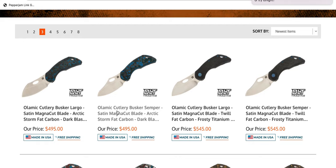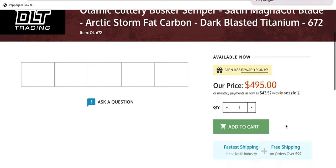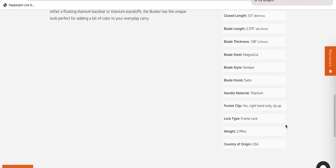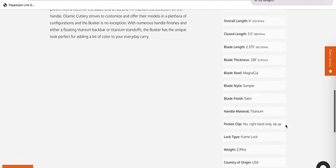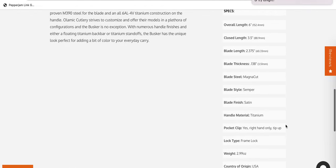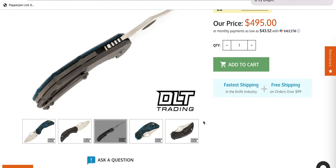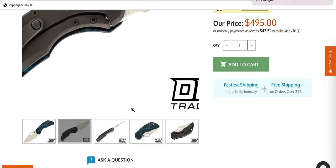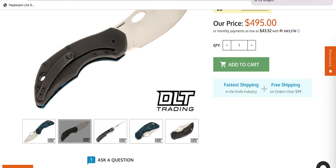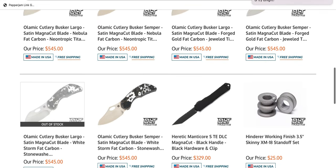Let's pop in and take a look — this is MagnaCut. MagnaCut Sheepsfoot blade style — it says Semper. USA made, 2.99 ounces. We have some type of marble carbon fiber or fat carbon on the front, black titanium on one side, and a MagnaCut blade. Definitely one of the cooler, smaller, sort of mid-tech USA knives that are out there.